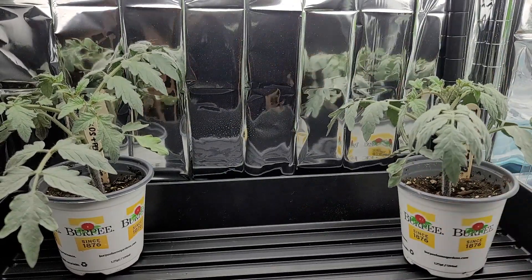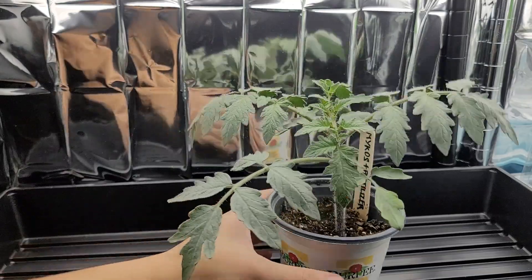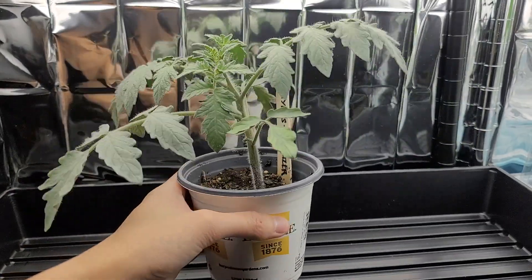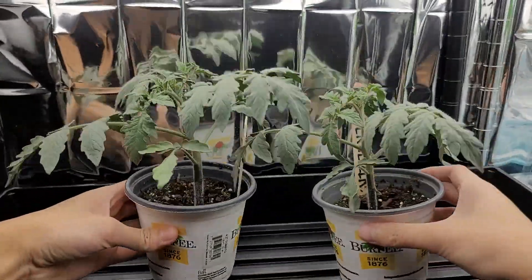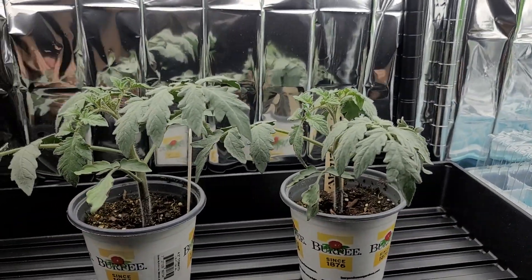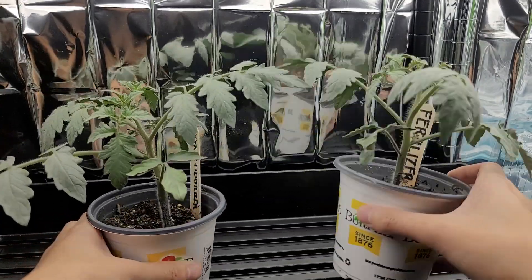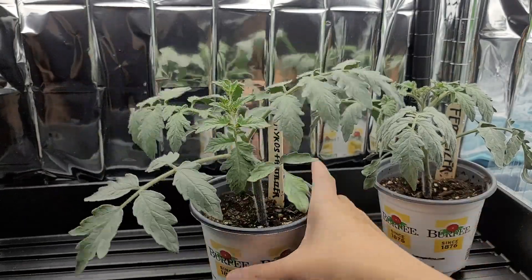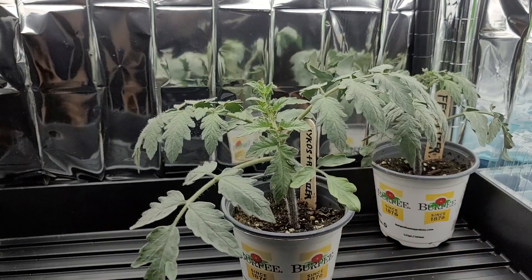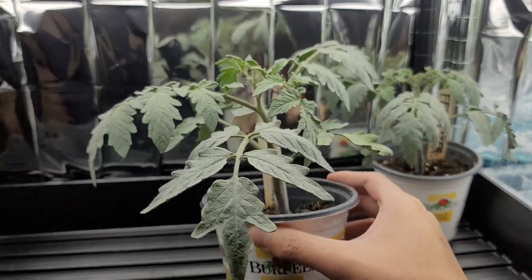The last category, which was our best performer, is mycos with fertilizer. Look at the size of this seedling — it is humongous, even bigger than the pot itself. Side-by-side comparison: much bigger leaves, stronger stem, just basically better than the fertilizer category, even though fertilizer did exceptionally well compared to the other two. Mycos with fertilizer has proven to be the best combo, and that is what you want to do when making transplants for your garden.